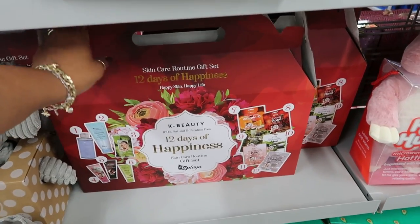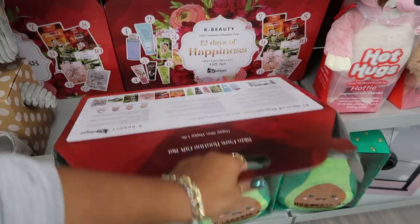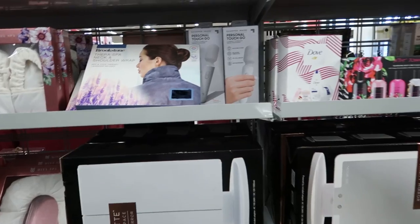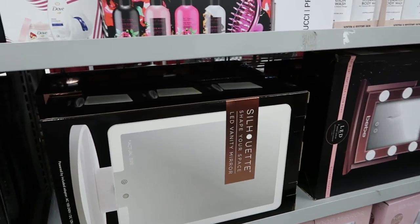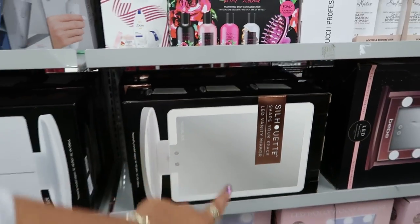Beauty — '12 Days of Happiness.' That's a cute little set, $19.99. A little gift box. They have a lot of mirrors. Silhouette — shape your space, LED vanity mirror. Those are $79 for that one.